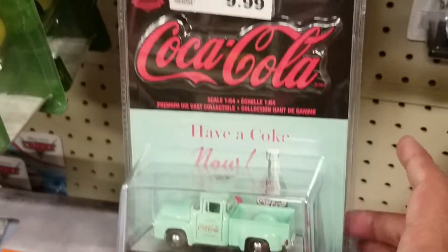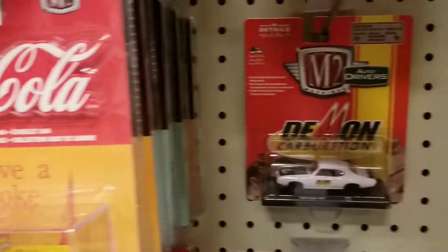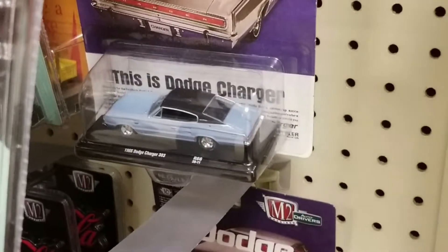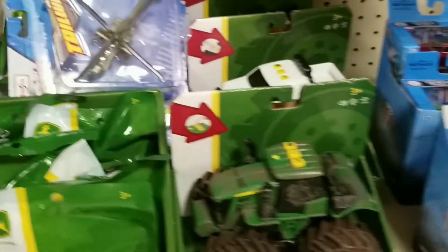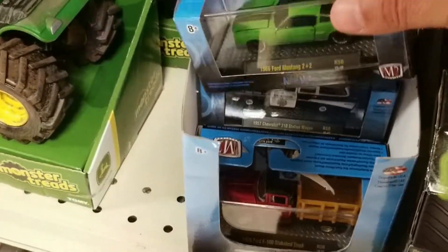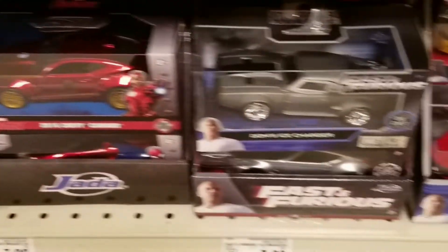There were M2 Coca-Cola cars — some in stock, but not a ton. Fred Meyer is a place I'd like to see start getting Auto World and Johnny Lightning also — would be nice. I only see those at Walmart in my town. There was more M2 — a nice '64 Mustang in green with a black stripe — and more larger scale die-cast.